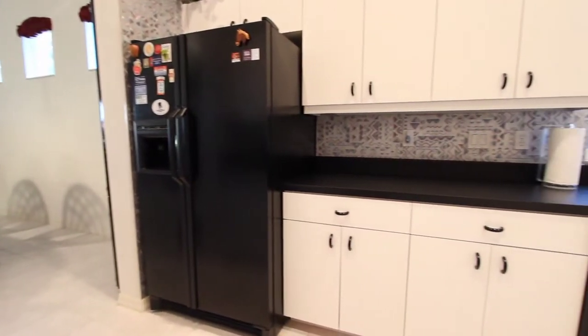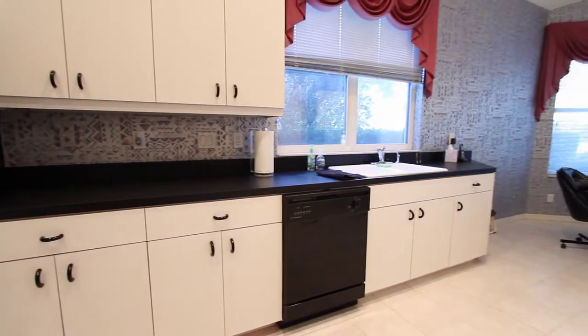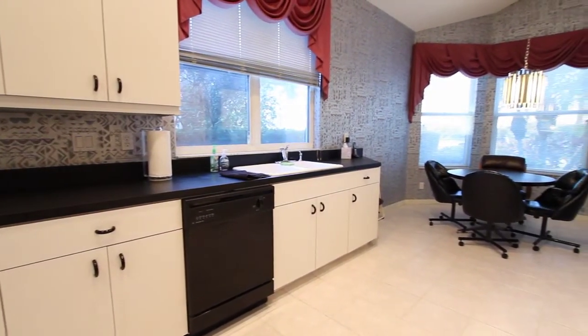The kitchen is a galley style kitchen, finished with white cabinets and black appliances, and has plenty of space for an eat-in area as well.